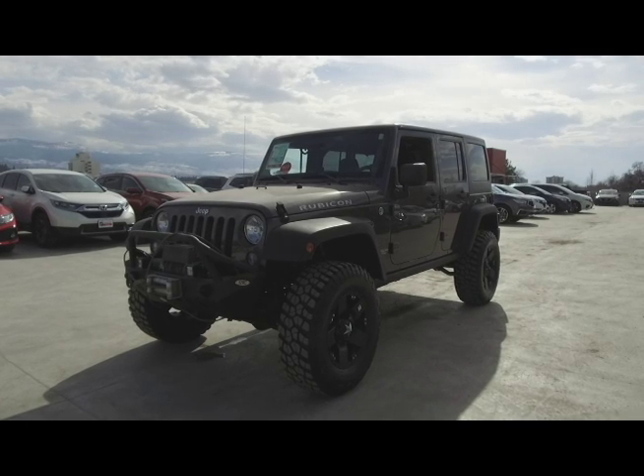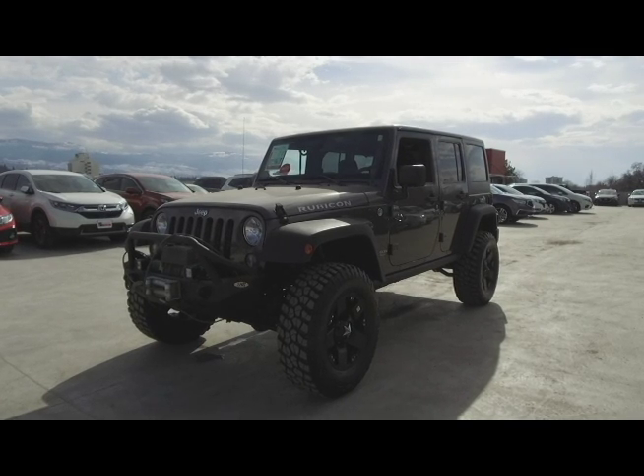Hi, my name is Chris from Harmony Honda and we're taking a look at a pre-owned 2014 Jeep Wrangler Rubicon Unlimited.